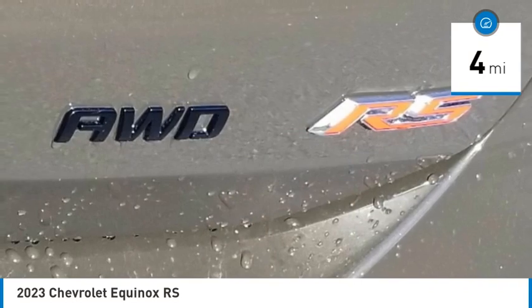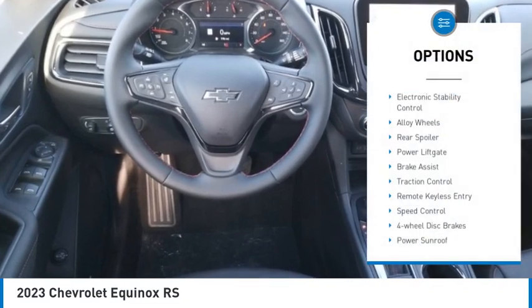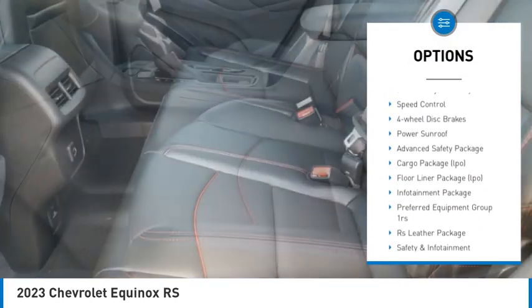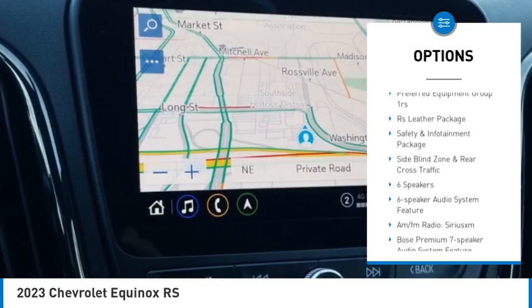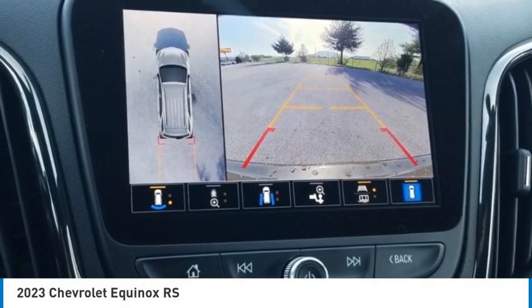This vehicle has less than 100 miles. Here are some of this vehicle's great options: electronic stability control, alloy wheels, rear spoiler, power lift gate, brake assist, traction control, remote keyless entry, speed control, four-wheel disc brakes, power sunroof.